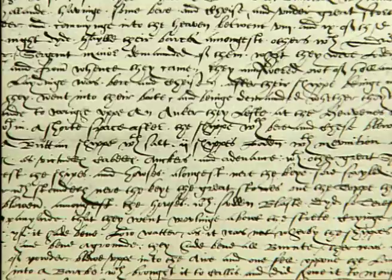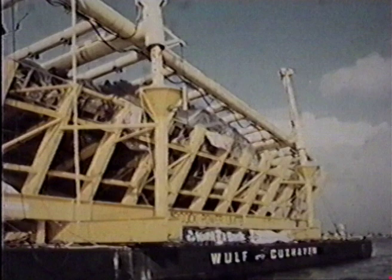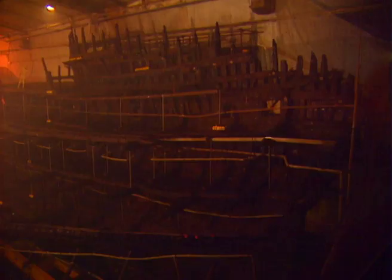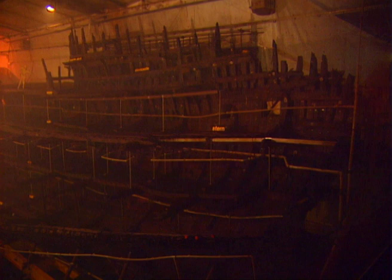The Mary Rose was started in 1509 and probably engaged first in 1512 in the first war with France. She was built in Portsmouth at the specific request of Henry VIII. Two ships had their keels laid down in 1509: the Mary Rose and her sister ship, the Peter Pomegranate. The Mary Rose for some time was the largest ship in the fleet at 450 tons, but by the time she sank she had been upgraded to 700 tons.